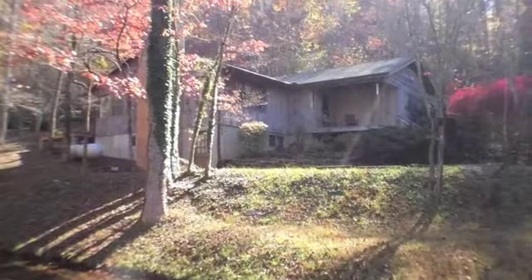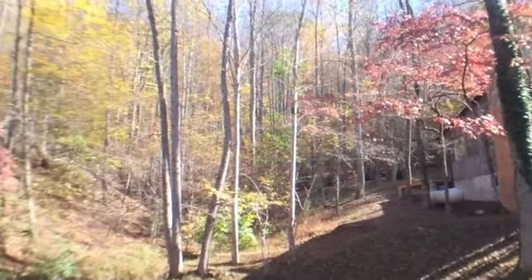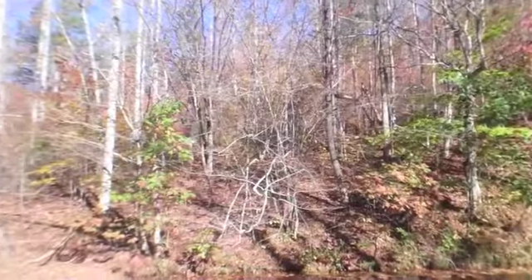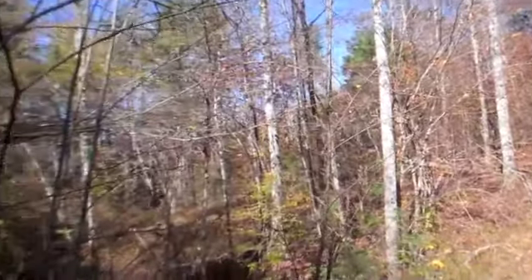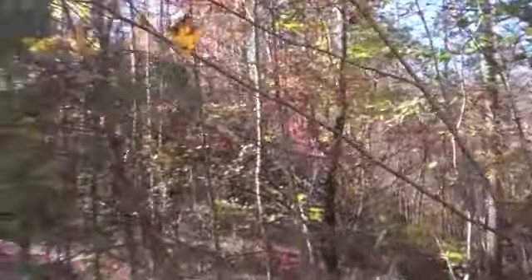This is a three bedroom, two and a half bath, just over 2,000 square feet heated and aired under roof — a private mountain retreat for sale in Franklin, North Carolina. This home sits nicely on 11.42 unrestricted, and as you can see, very private and wooded acres.